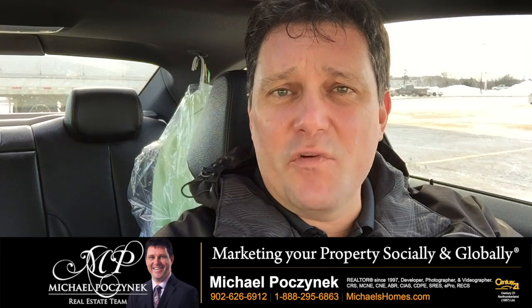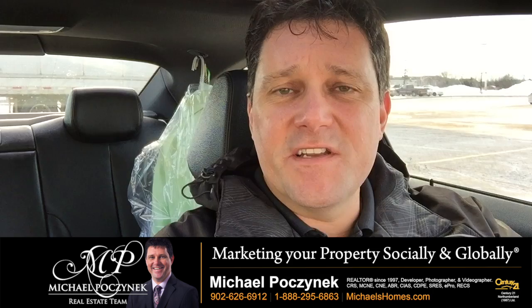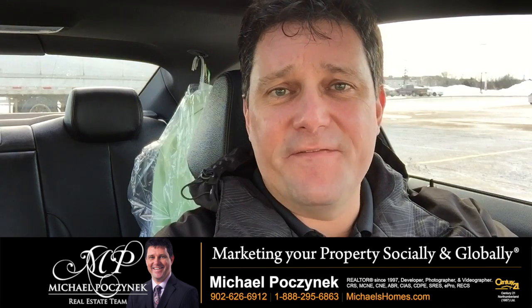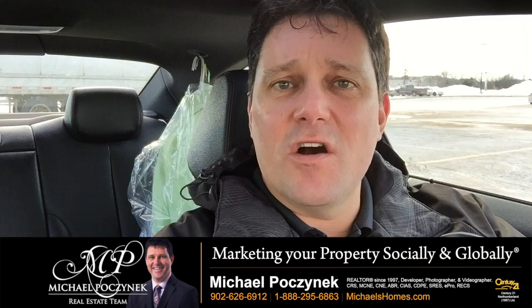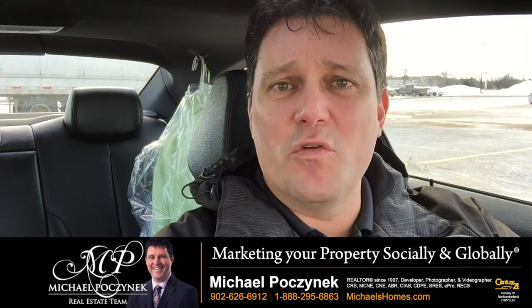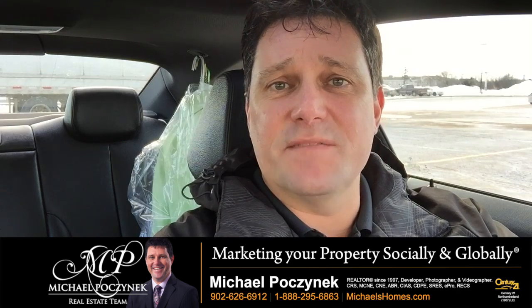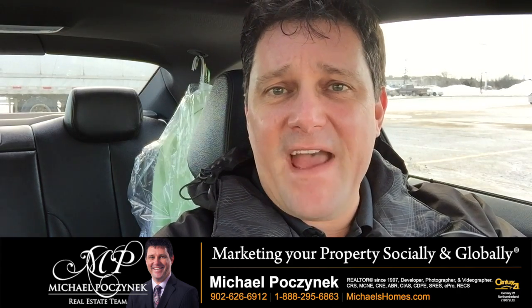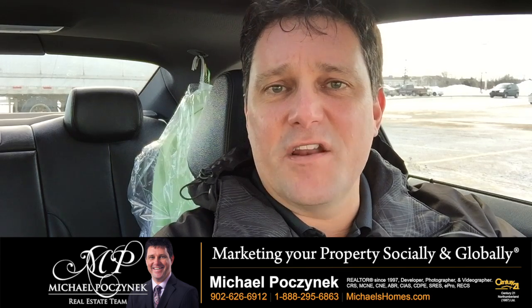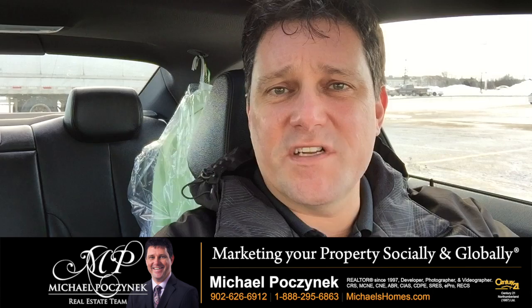Are you looking to buy PEI real estate and looking at bank foreclosures? This video is going to explain why that may not be such a great idea and how you can actually find a deal. Particularly with US buyers, I get a lot of emails and phone calls from people looking for bank foreclosures thinking they're going to be some awesome deal, where in fact in Canada it's quite different from the US — not only do our bank foreclosures work differently, but we also do not have short sales.